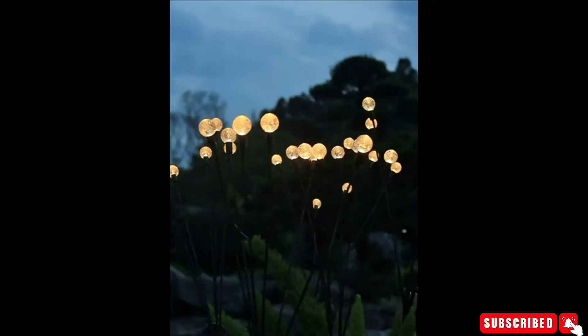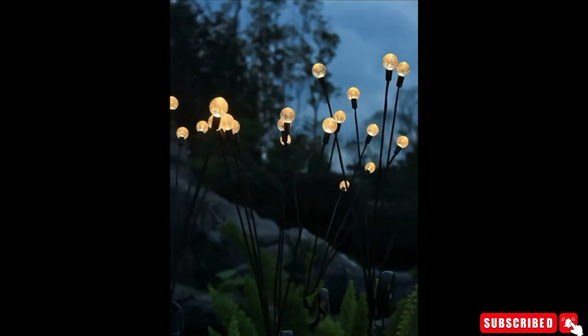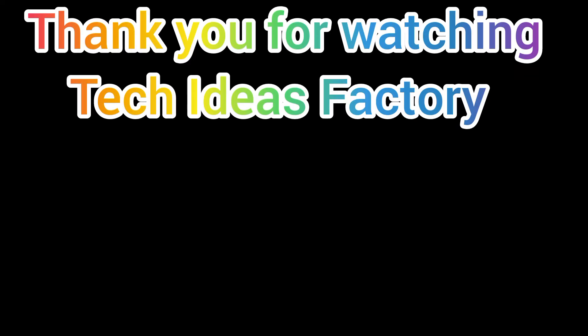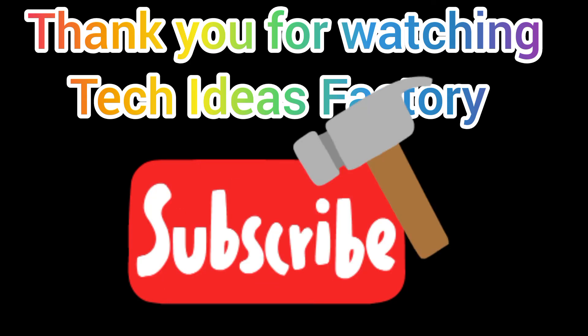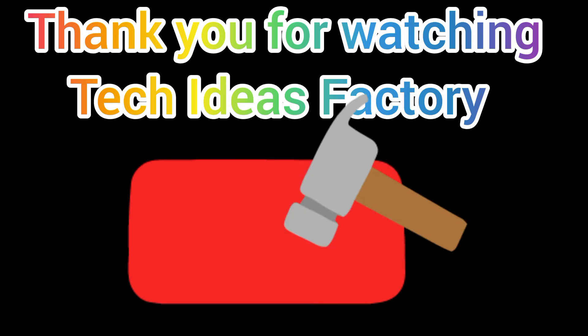The solar panel and lampshade are both fabricated from high-level waterproof material — they can stand up to rain, hail, and snow and work perfectly during harsh weather. Buy these amazing products by clicking on the links in the description. Thank you for watching — press subscribe for more amazing videos from Tech Ideas Factory.